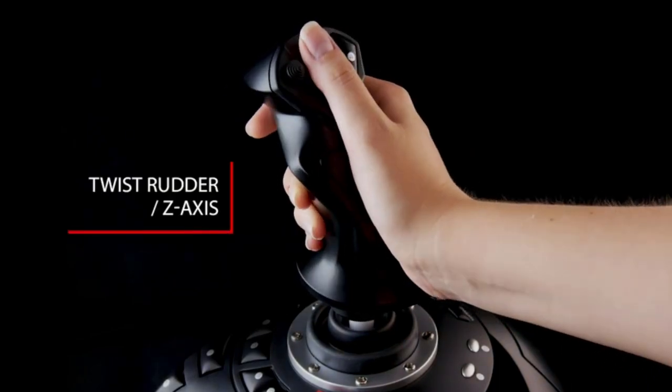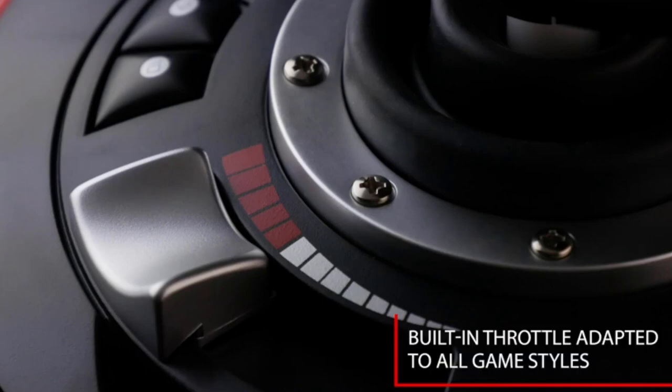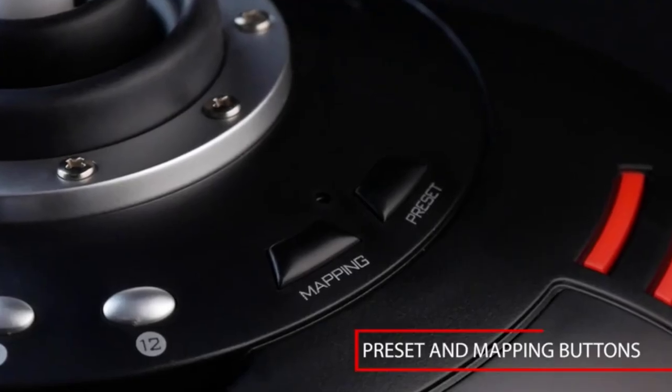Unique plug-and-play device offering extremely simple and quick installation, with all features pre-configured for immediate and hassle-free takeoff.